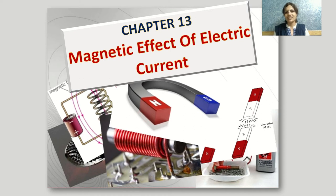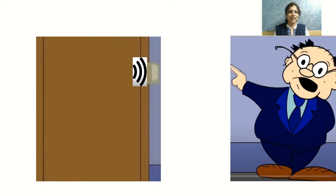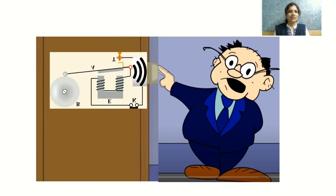Before we start this topic, I want all of you to look at some pictures I'm going to show you, and tell me the relationship between them. You've all experienced someone ringing your doorbell. What do you experience? You can hear the doorbell. Have you ever thought about which principle the doorbell works on?